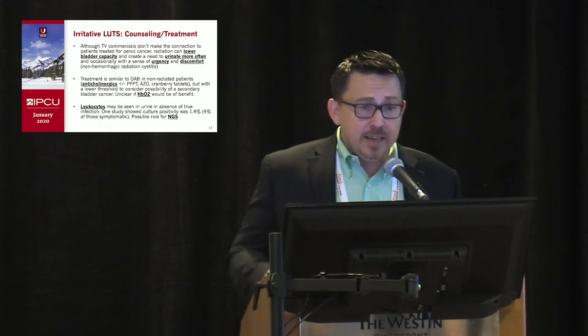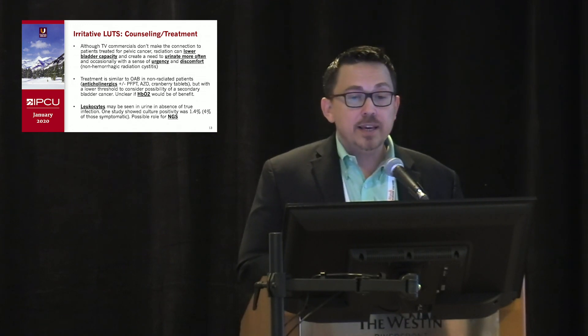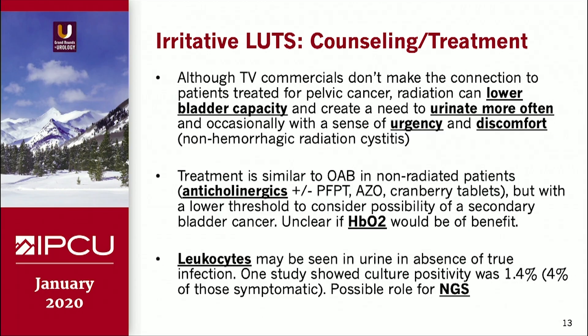For irritative symptoms, patients are familiar with OAB from pharmaceutical commercials — you explain they have similar symptoms here due to radiation damage: less bladder capacity, higher urgency, and possibly chronic discomfort. Treatment is much the same medically. Pelvic floor therapy has been shown beneficial in this arena as well. Phenazopyridine now has some data showing safety for longer periods, and cranberry tablets may help. Always consider the possibility of secondary bladder cancer in these patients. Leukocytes are a common finding in the urine but don't necessarily mean infection, so some patients may be subjected to unnecessary antibiotics; there may be a role for next-generation sequencing in those patients.